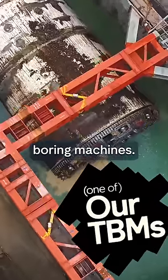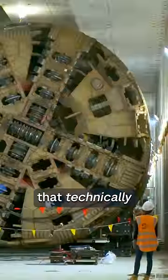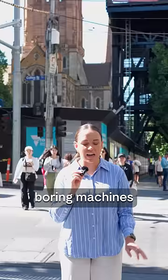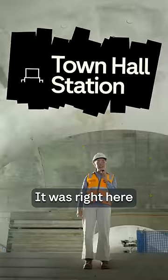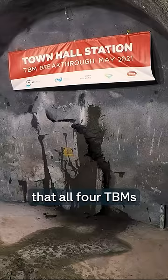It's been a while since we've talked about our tunnel boring machines. Where are they now? Would you believe me if I told you that technically the tunnel boring machines are still below us? It was right here underneath Swanson Street at the site of the new Town Hall station that all four TBMs finished their tunnelling journeys.